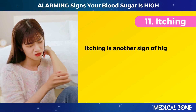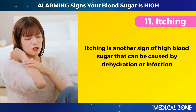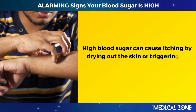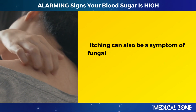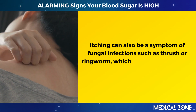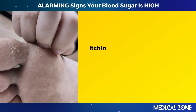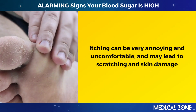11. Itching. Itching is another sign of high blood sugar that can be caused by dehydration or infection. High blood sugar can cause itching by drying out the skin or triggering an allergic reaction to certain substances. Itching can also be a symptom of fungal infections such as thrush or ringworm, which are more common in people with high blood sugar. Itching can be very annoying and uncomfortable, and may lead to scratching and skin damage.